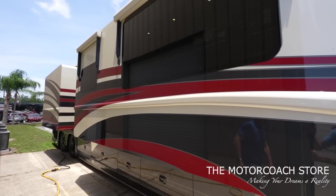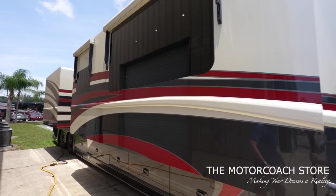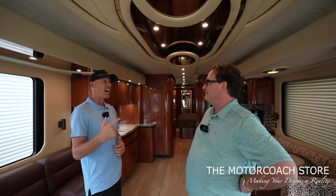How much does someone need to become the next owner? This is a 2010 Newell quad slide, bath and a half front entry with 195,000 miles on it for $499,999. It's a lot of coach for the money.